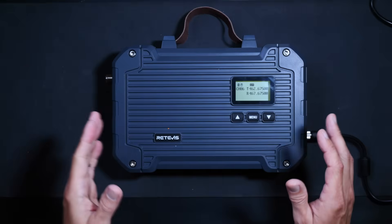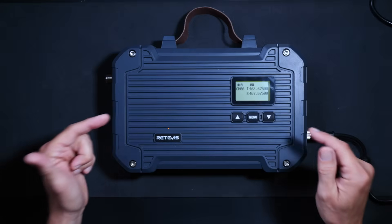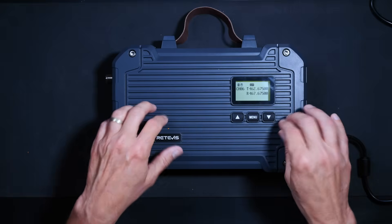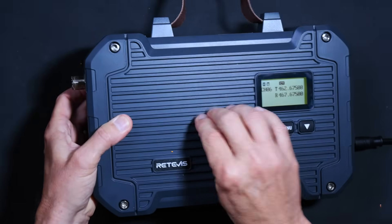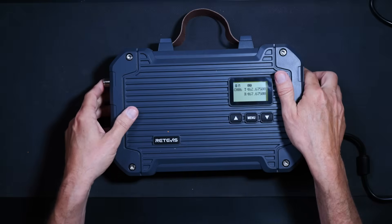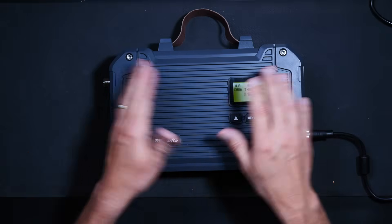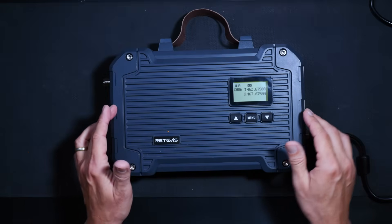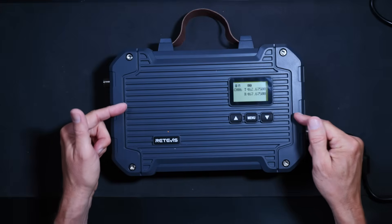Much like the BTECH RPT-50, my VXR 7000, and pretty much all other high-powered repeaters on the market, this repeater is very compact, very durable and rugged, with a case that appears to be some sort of metal. Unlike the others, this repeater is portable and weatherproof. So if you need — nay, if you want — a high-power, portable, easy-to-use, weatherproof GMRS repeater, this is definitely the repeater for you.